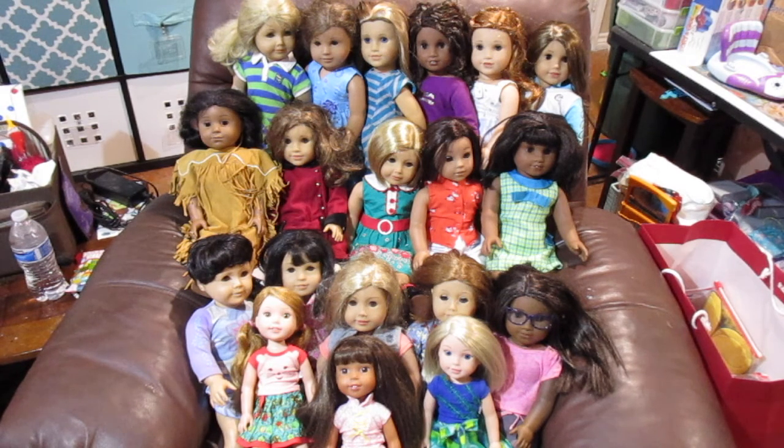She usually asks Nana for one for her birthday slash Christmas. She's going to ask Nana for the new 80s doll Courtney when she comes out, and she said she's going to ask Santa for Mary Ellen. If she gets those two, that'll bring her up to a round number of 20, and we will have every named doll that is currently for sale. Out of all of us, she has the biggest collection; my son has quite a few and I'll be doing a video on his too.